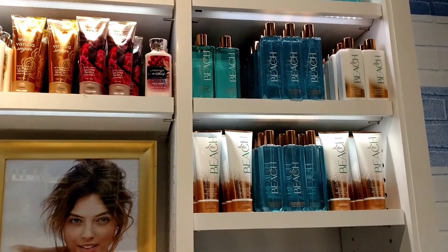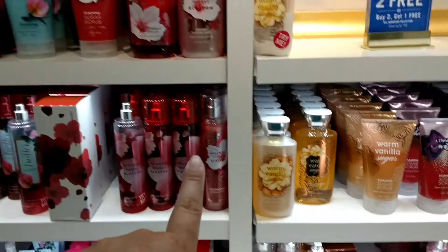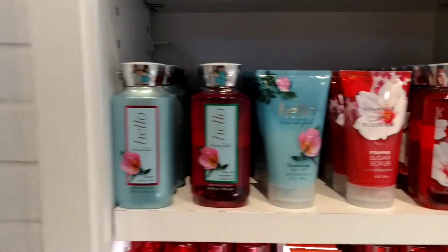Along this first wall are so many great ones like Beach or Thousand Wishes, Warm Vanilla Sugar, Japanese Cherry Blossom, and Hello Beautiful.